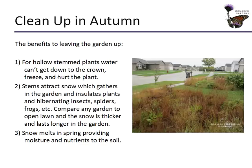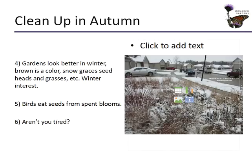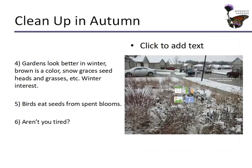Gardens look better in winter when we leave them up. Brown is a color. Snow graces seed heads and grasses and there's so much wonder to experience — that's called winter interest. If you mow things back so it looks like your neighbor's front lawn, how dreadful and boring is that? You'll never make it through winter if you don't leave your garden up to see that textural interest. Birds eat seeds from spent blooms, so plants are bird feeders. Besides, you're tired in the fall — it's been a long summer. Don't clean up the garden. Leave it.